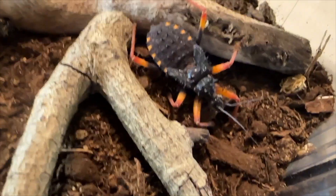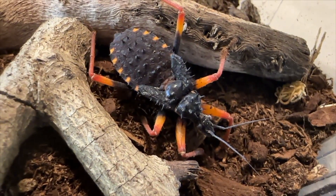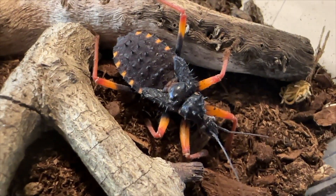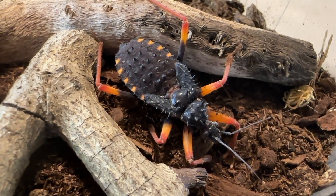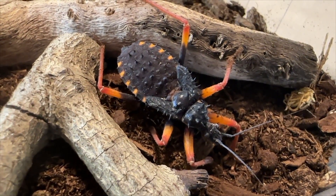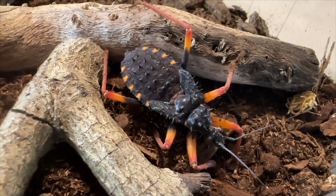Isn't that gorgeous? I just can't get over how incredible this is. Look at all those spikes — what an armored beast! They also have tubular mouthparts, kind of like a proboscis.